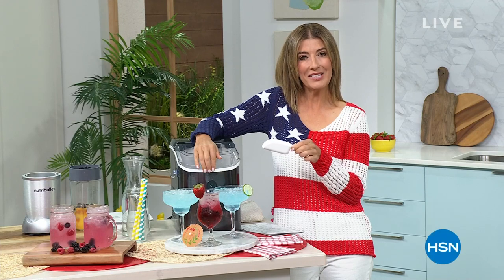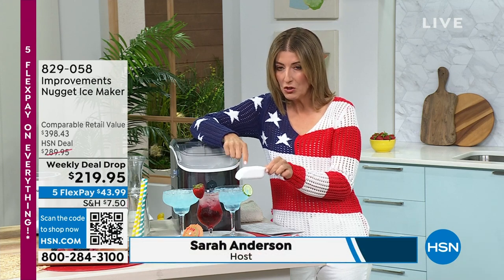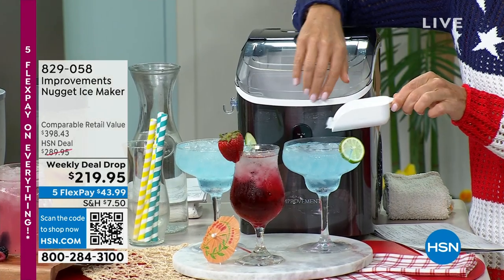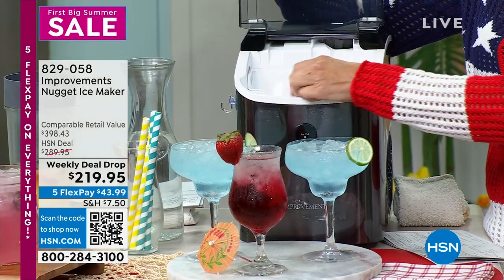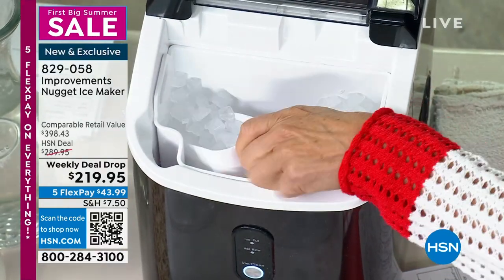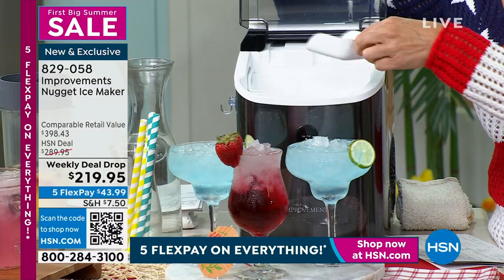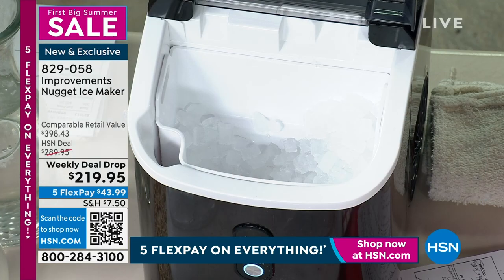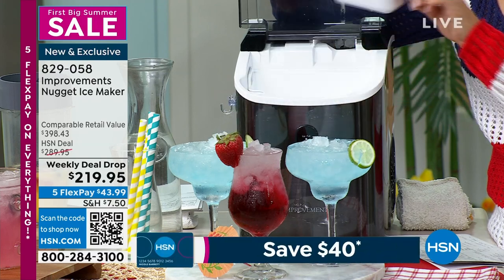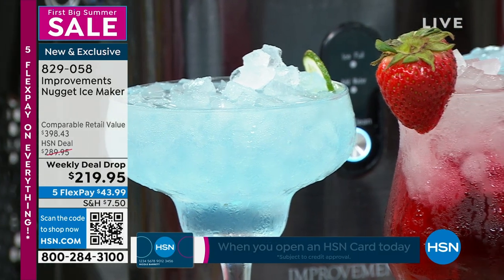We're kicking off a hot summer sale here today on HSN, and every hot summer really deserves really cold drinks. Do you love the ice from Sonic? Do you love the ice from Wawa? Do you love the ice that comes in the fountain drinks at Chick-fil-A? That's what we have. We have what we call nugget ice — pebble ice — ice that is soft, easy to crunch between your teeth.